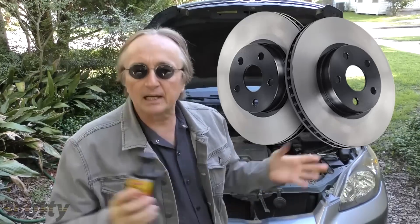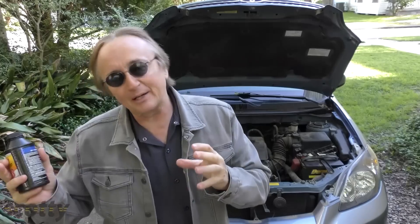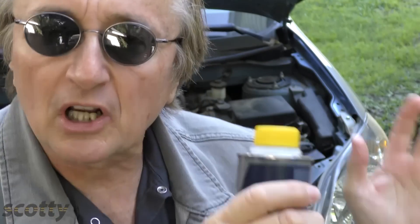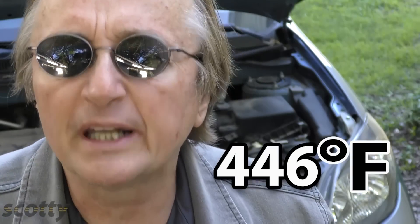DOT III has a boiling point of 401 degrees Fahrenheit, and since the rotors rarely get above 400 degrees, that's good. But still, if you drive really hard, you might think about something else — like DOT IV, which is a glycol borate mix and can go to 446 degrees Fahrenheit, so you're really never going to have to worry about boiling the stuff out.